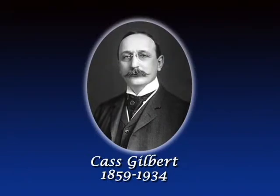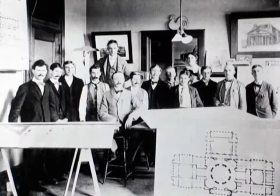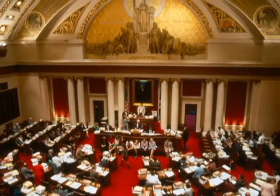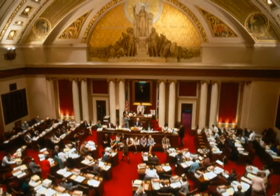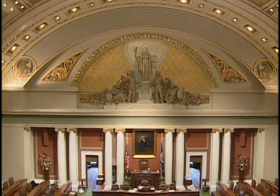But just like the representatives that create such influence have changed over the years, so has the chamber. Cass Gilbert, the architect of the state capitol, finished the space in 1905 with a specific vision in mind. Throughout the years, his vision was modified, however, sometimes drastically. But today, the chamber is back to its original splendor.